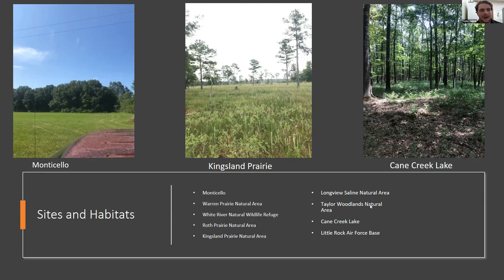Shown on this slide are three of the main habitat types we surveyed. On the left is an open grass field near Monticello, usually bordered by pine or hardwood forest. We set transects within the forest and in the open field; typically we did not collect many ticks at these locations, and if we did, they were usually at the forest edge. Another common habitat is a prairie type, like Kingsland Prairie Natural Area, where taller plant growth allowed more opportunity for ticks to hide from the heat during the day and avoid desiccation. We found a lot more ticks in that habitat than in open grasslands.